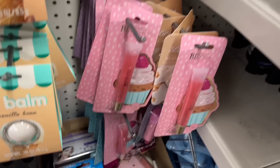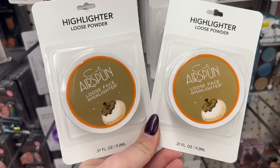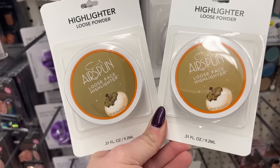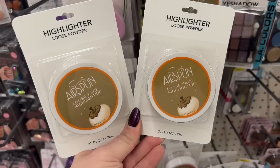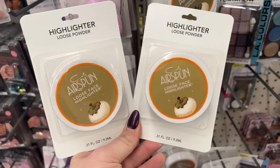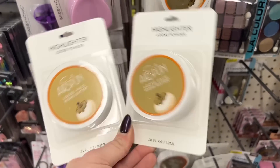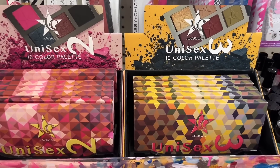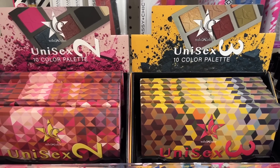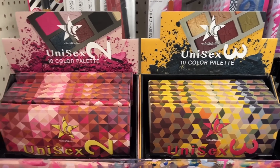I'm so excited to see more new stuff this week. What is this? This highlighter — loose powder, air spun, loose face highlighter. I like this, this is awesome. I'm going to pick up two of these, one for me, one for you guys. I'm finding the unisex 10 color palette number two and number three, and I'm still on the hunt — but they are popping up everywhere!